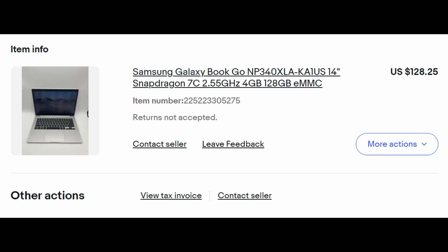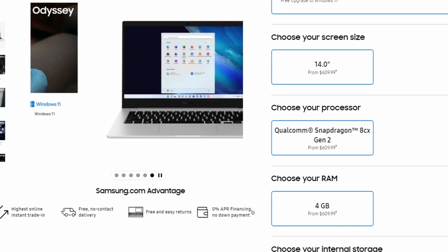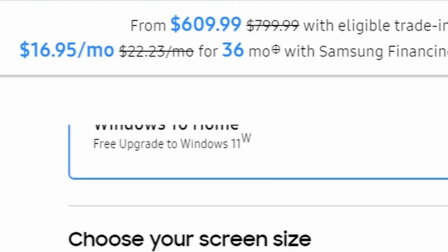I purchased this laptop used from eBay for $128 US dollars plus $30 postage. I had to buy it from a US seller due to it being a little bit harder to find here locally in Australia. Samsung released this laptop in 2021 with a starting price of $349, which comes with Windows 10, 4GB of LPDDR4 RAM, and 128GB of storage. Samsung has since updated the CPU to the Snapdragon 8CX Gen 2 chip from the 7C Gen 2, but it's also coming in at around $600 on their website, which seems like a pretty hefty increase.